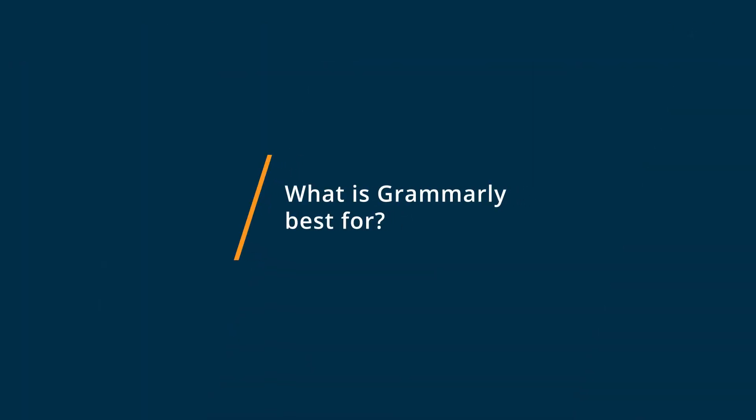Grammarly is a great tool for evaluating your content, but it's better suited for general consumers and students.